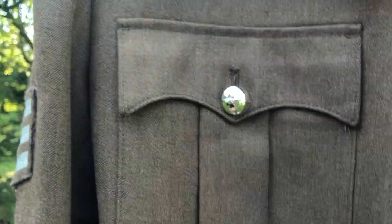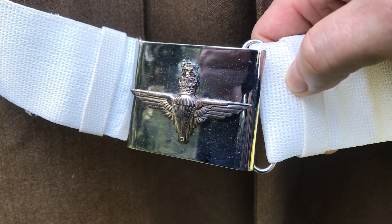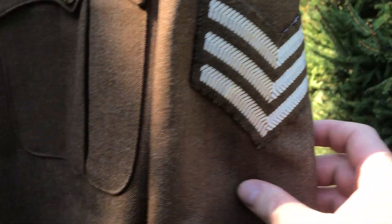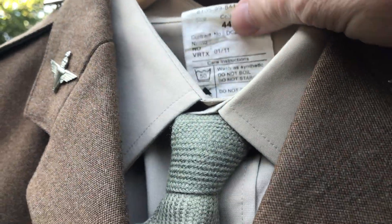I hope I've got the lanyard on the right shoulder — knowing my luck it should be on the other shoulder. My internet's down so I can't check, but that is definitely a Para number two service dress belt. This belongs to a sergeant obviously, though this chap hasn't got his wings, which is interesting.